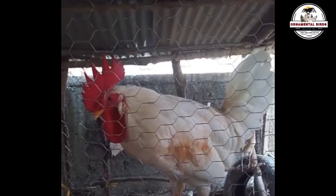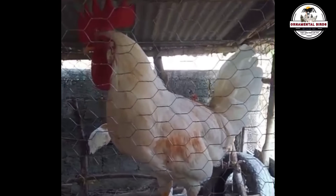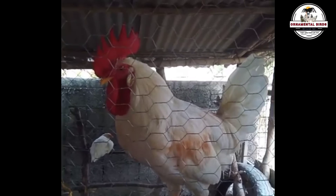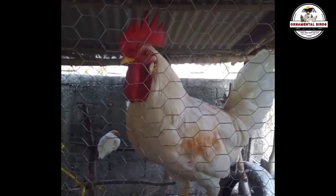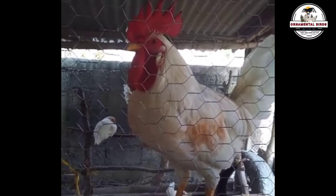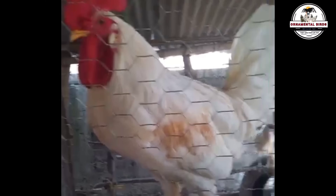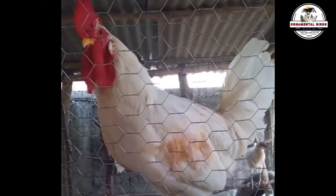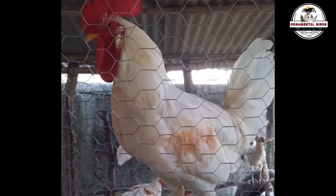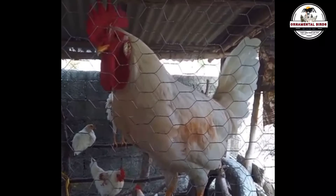The plumage coloration in the F1 is an excellent example of how the genes of both parental breeds interact. The majority of daughters inherit the dominant white gene I from the White Leghorn, resulting in a heterozygous genotype I/i in the F1. This gene masks the expression of the base color — red in the Rhode Island Red — which explains the predominantly white plumage. The presence of spots or brown areas, especially in the wings and back, indicates that the dominant white gene does not always have 100% penetrance, or that modifying genes allow expression of the underlying red color in certain areas.